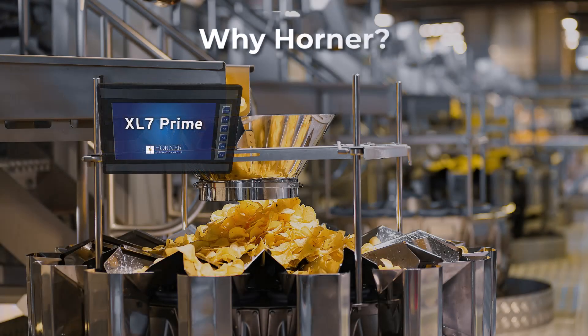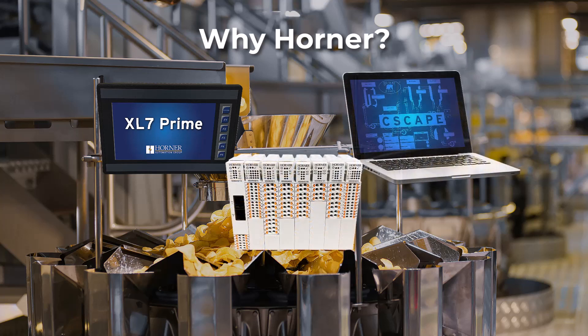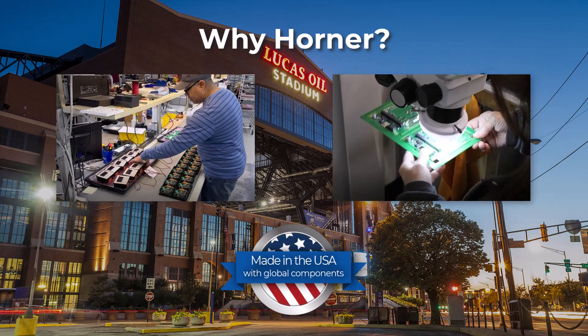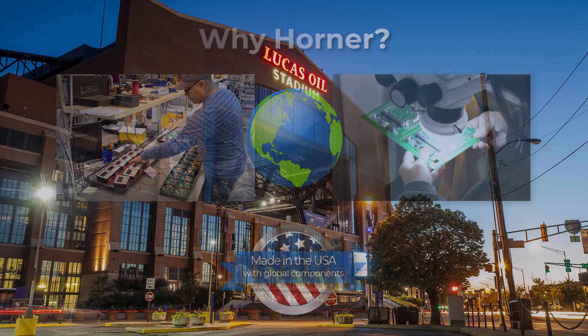Horner Automation Group has been in business since 1985. We design, build, and market a wide variety of industrial all-in-one controllers consisting of programmable logic, HMI, IO, software, and peripherals. These versatile products are used in the industrial, process control, and building automation markets. Many of our automation products are manufactured and assembled in the United States, but the reach of our organization is truly global.